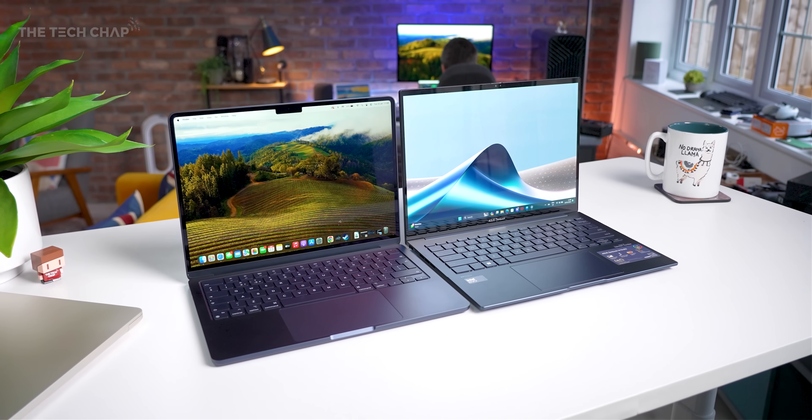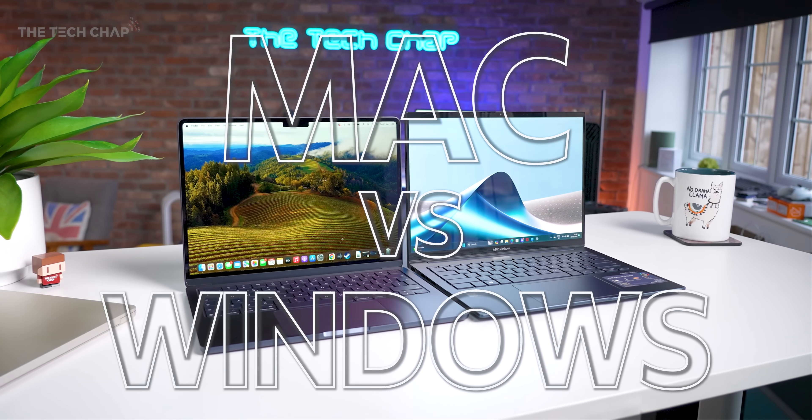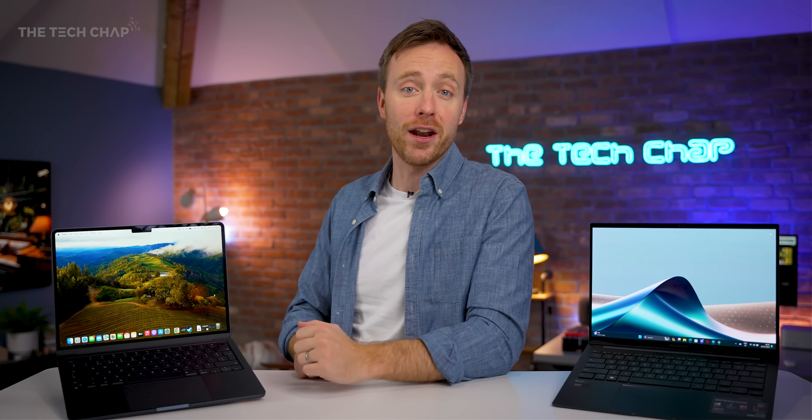Okay, be honest — which would you be more excited to get, a MacBook or a ZenBook? That's right, we're talking Mac versus PC, or Mac versus Windows PC, because they're both personal computers. It's a pretty good time to assess how they're doing and see who makes better laptops, because it is actually the 40th anniversary of the Mac this year. So which one would you rather go for?